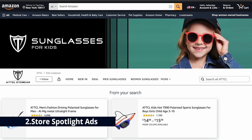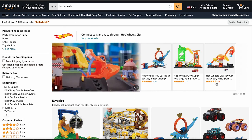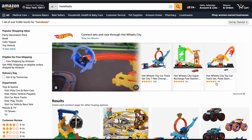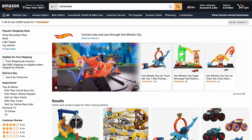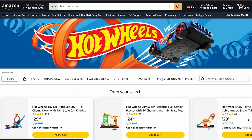Second is store spotlight ads — like giving your entire store a spotlight on Amazon. Unlike product collection ads which feature specific products, when shoppers click these ads they are directed straight to your brand's Amazon storefront, where they can explore all your offerings without being distracted by competitors. Amazon's research found that using store spotlight ads can boost conversion rates by 57.8%. You'll find these ads at the top and bottom of search results, just like product collection ads.